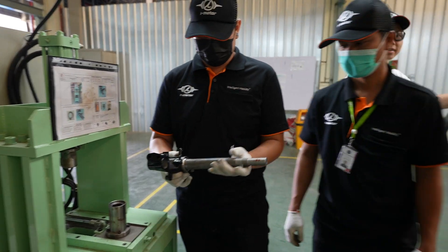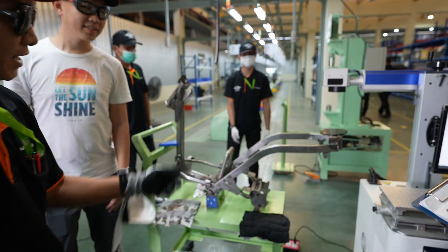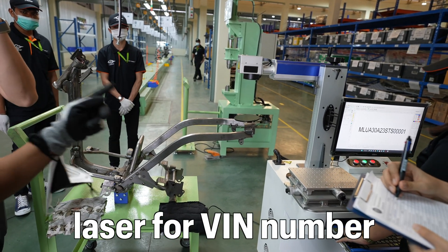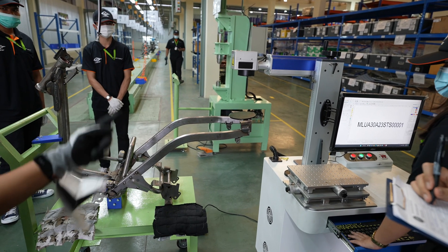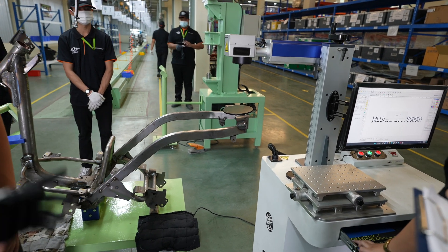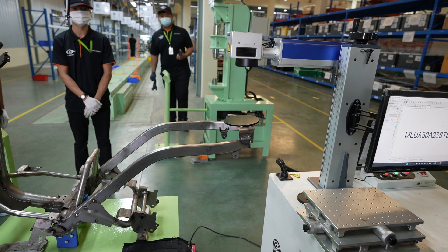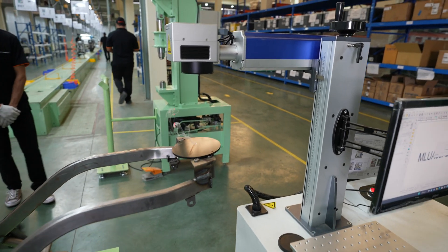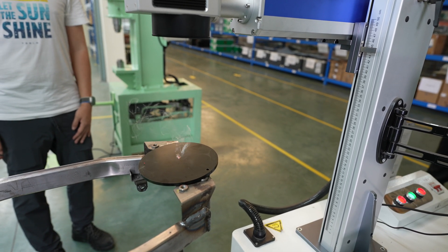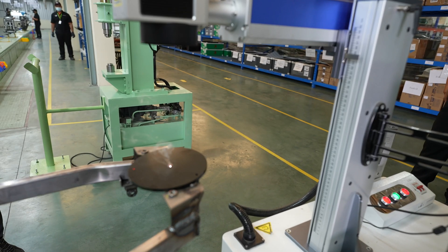Once we finish that step, we move down here. This is the VIN number, made by laser. This is important for registration with the government or for export. If it's a mistake, we cannot send the bicycle to the market. This is a 14-digit VIN number by the sender.